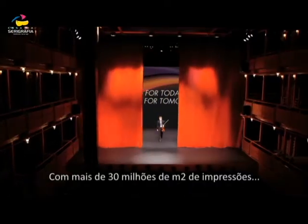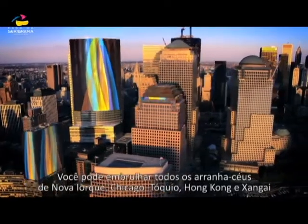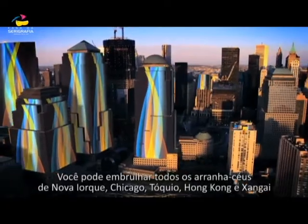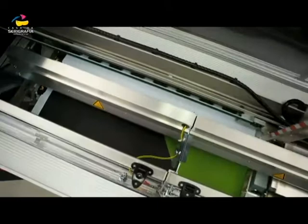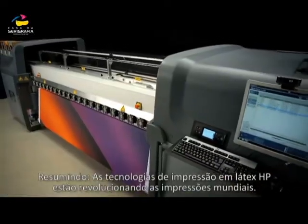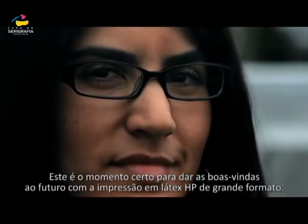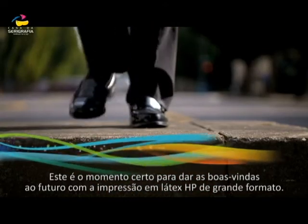With over 30 million square meters printed and counting, you could wrap all of the skyscrapers in New York, Chicago, Tokyo, Hong Kong and Shanghai and still have millions of meters to spare. Simply put, HP Latex printing technologies are revolutionizing the way the world prints. The time couldn't be more right to step into the future with HP Latex Large Format Printing.